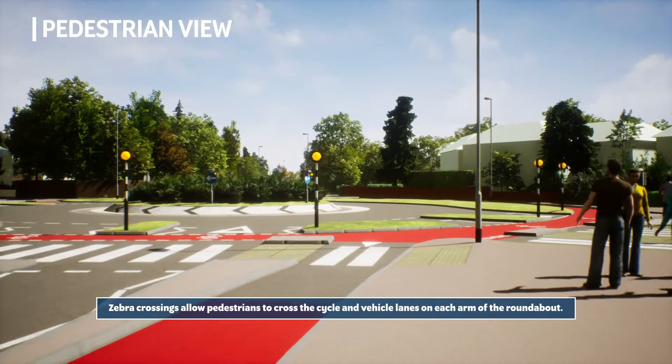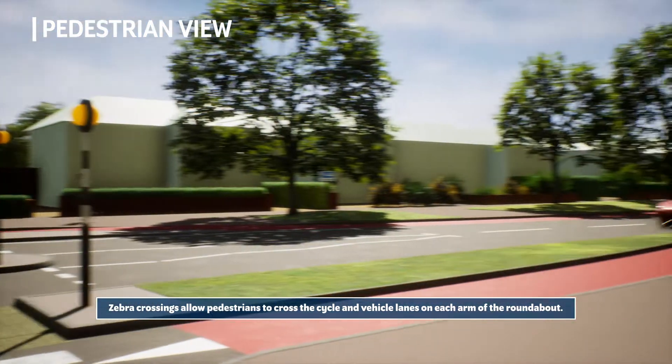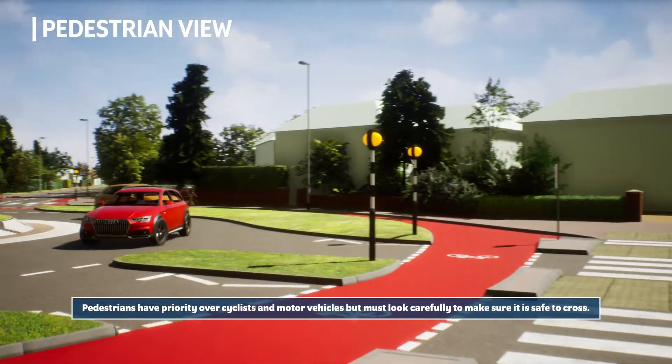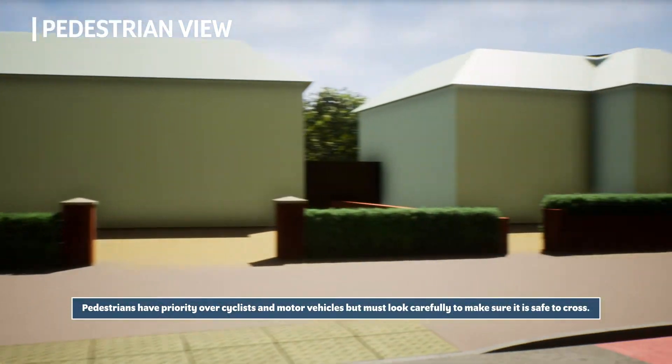Zebra crossings allow pedestrians to cross the cycle and vehicle lanes on each arm of the roundabout. Pedestrians have priority over cyclists and motor vehicles but must look carefully to make sure it is safe to cross.